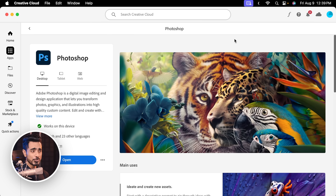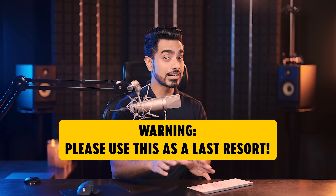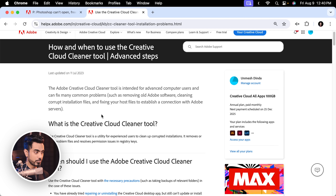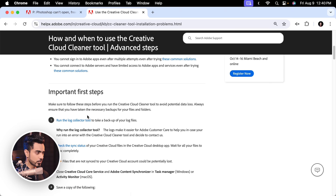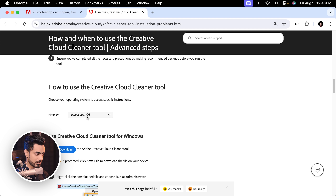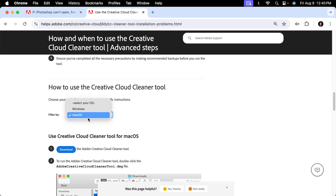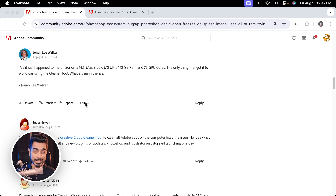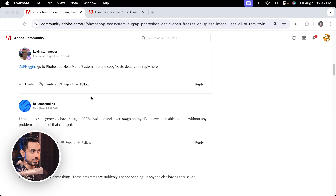Then you can try uninstalling and reinstalling Photoshop — even that didn't work. You can also try signing out of your Creative Cloud desktop app and signing in again. And if that doesn't work, there is a tool called the Creative Cloud Cleaner tool, which allows you to wipe out every Adobe application. I'll leave a link in the description. You can scroll down, choose your operating system, download, and follow the instructions to clean everything up. Then reinstall Photoshop and all other Adobe applications one by one. It actually did work for some people.